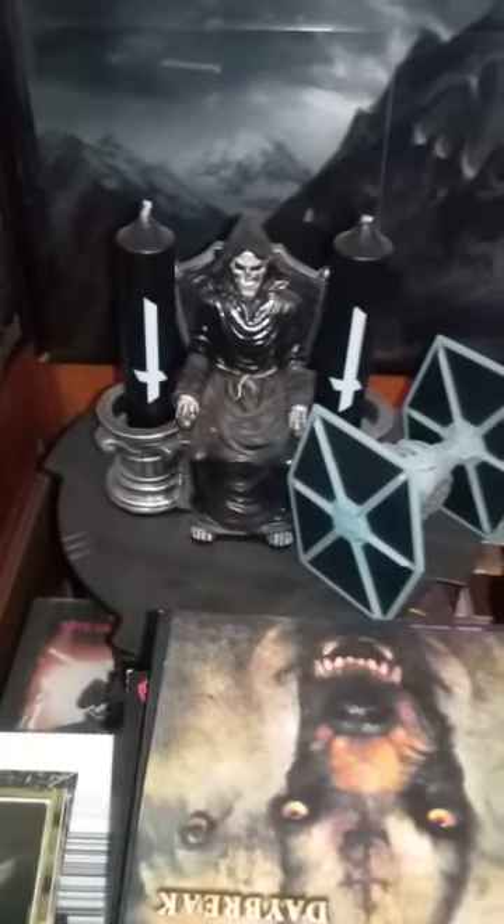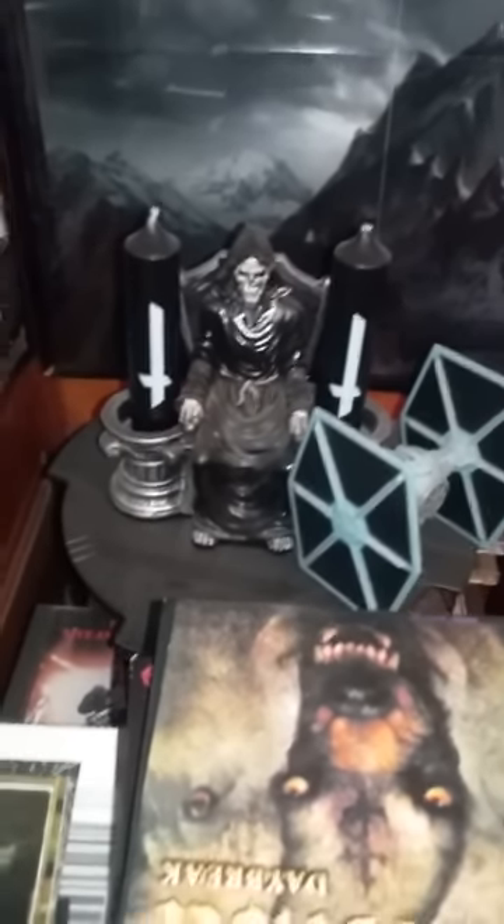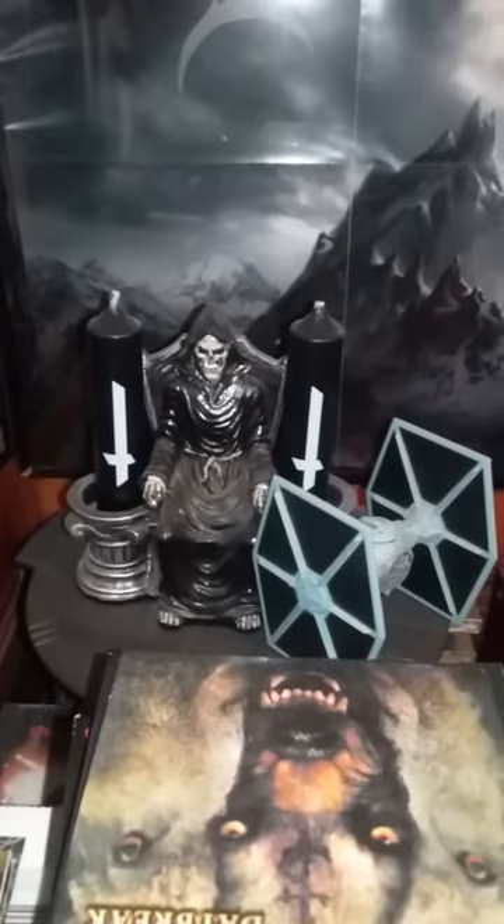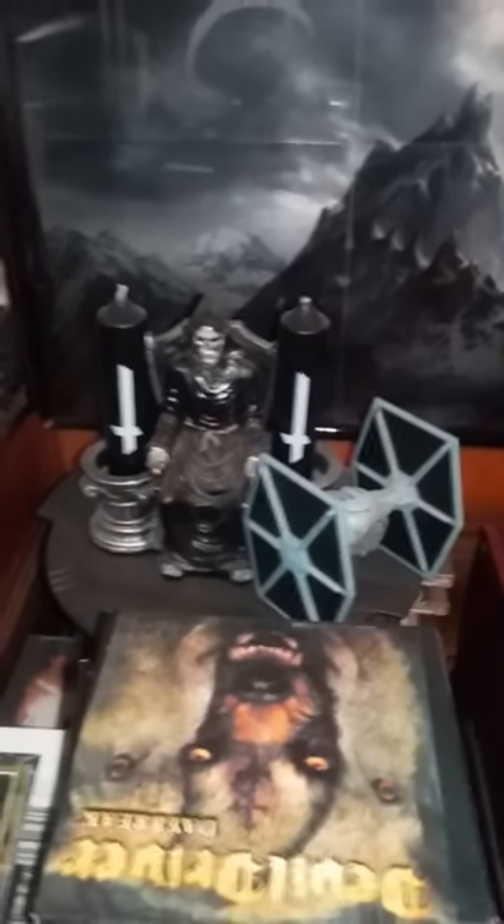This is actually a salt and pepper shaker holder that I bought at the local flea market. I figured I'd just put the Trypticon candles that came with the box set in there — I thought it looks pretty cool. My record player, and stacks of records that I've still got to listen to and file away.